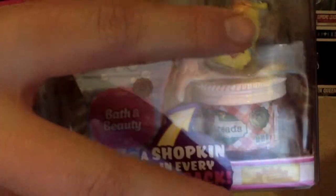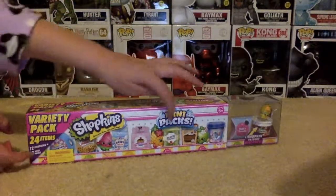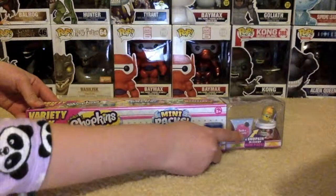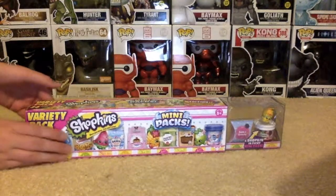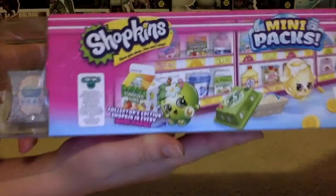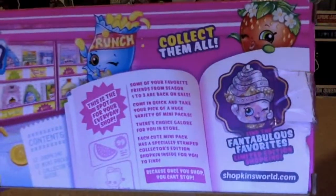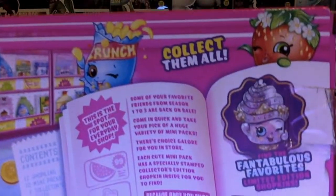The 12 mini packs are these and the Shopkins are these. These are series 10. They are the mini packs so they come in food containers and beauty products. Let's get opening. These are manufactured by Moose Toys and today we are hoping to find some fantabulous favourites limited edition Shopkins.